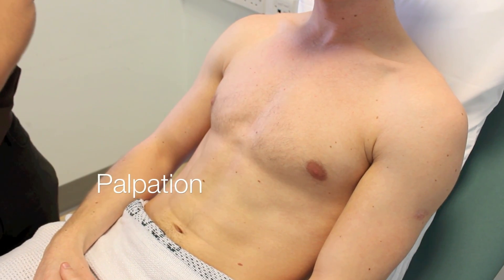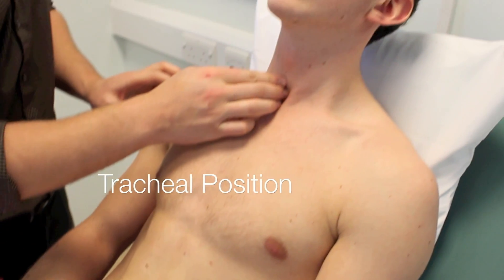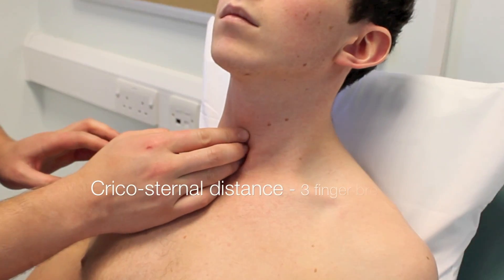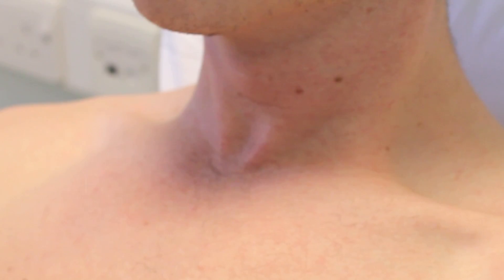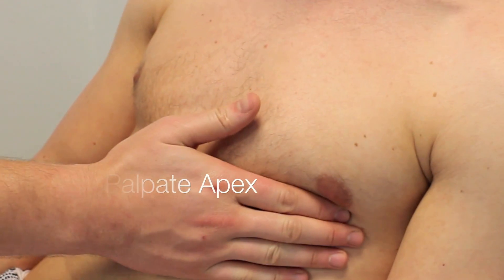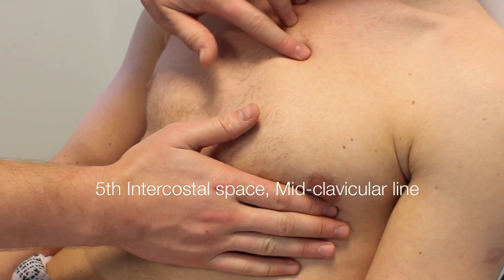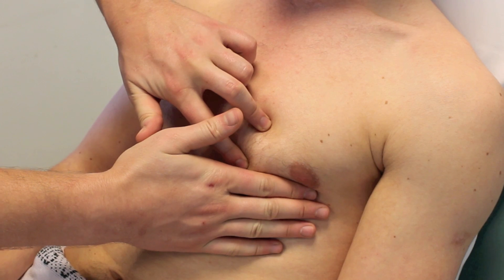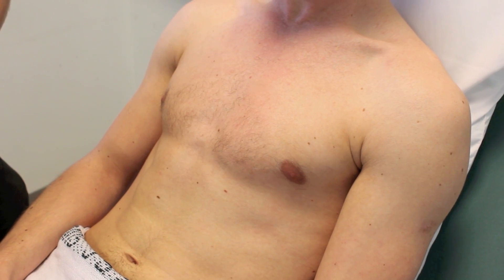I'm now going to feel your windpipe, Mr. Johnson — you might feel a little bit uncomfortable. The trachea is central, and the cricosternal distance is three finger widths, which is normal. I'm now going to feel for the apex of your heart, which is in the fifth intercostal space, mid-clavicular line.